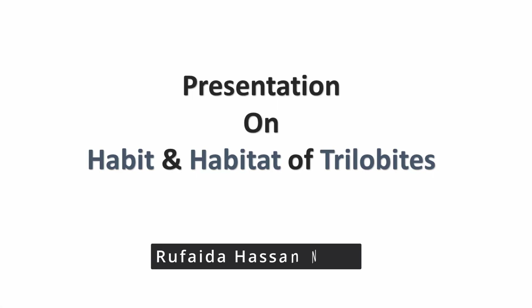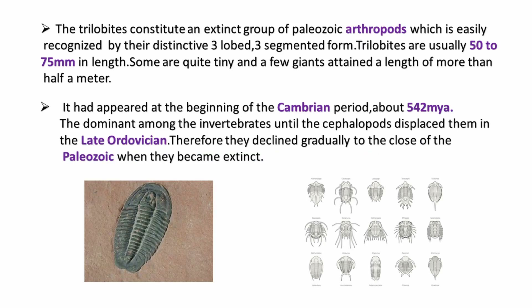Hello everyone, my name is Rufaida Hassan and my presentation is on habit and habitat of trilobites. First of all, we have to know what a trilobite is.